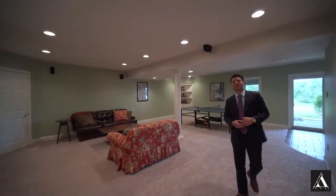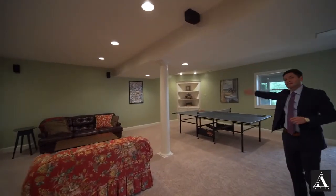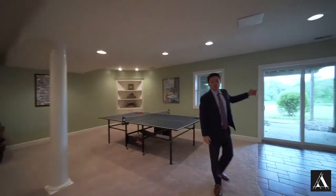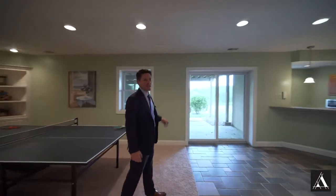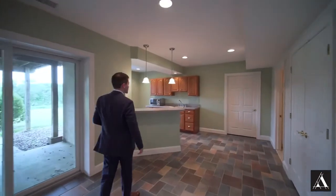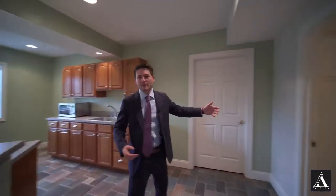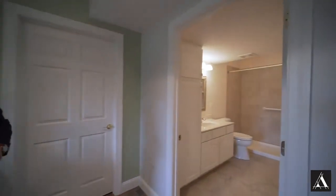We've got a fully finished basement here. In the rec room you'll see really high ceilings, built-ins, and it's a walkout level. We've also got a kitchenette, which is perfect for a potential in-law suite or guest suite, along with a full bathroom and plenty of storage.